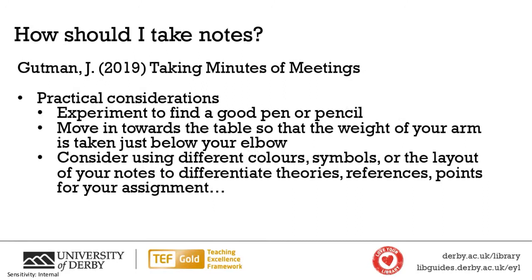The next practical considerations are about physical setup. Experiment to find a good pen or pencil that works for you — we'll discuss pen-and-paper versus electronic shortly. Move in towards the table so the weight of your arm is supported just below your elbow, making writing more comfortable. Finally, consider using different colors, symbols, and layouts in your notes to differentiate what you're writing about — for example, distinguishing theories, references, and points for assignments.